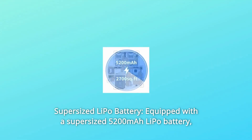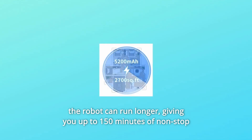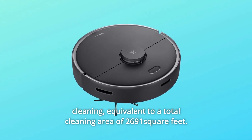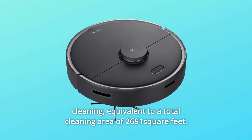Number 3: Supersized LiPo Battery. Equipped with a supersized 5200 mAh LiPo battery, the robot can run longer, giving you up to 150 minutes of non-stop cleaning, equivalent to a total cleaning area of 2,691 square feet.